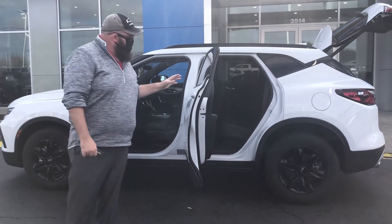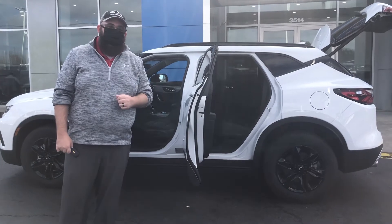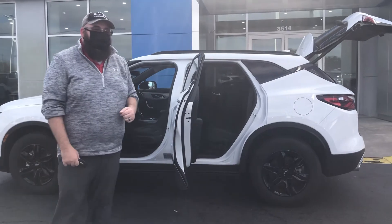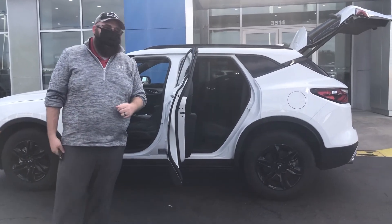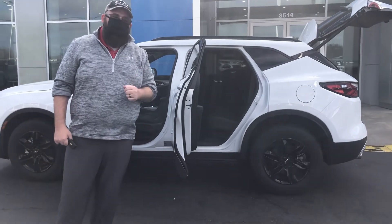As always, if you'd like to come take a quick test drive, give me a call. My number is 706-609-5847. You can come see me here — we're at 3514 Washington Road in Augusta. Have a fantastic week and we'll see you next time for the Wednesday walk around.